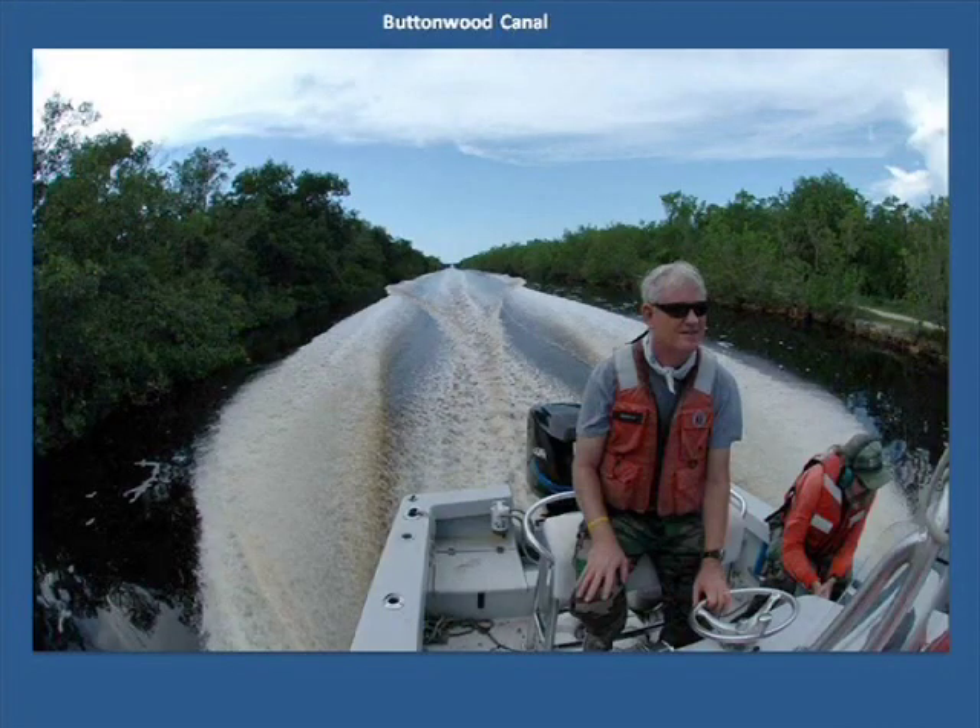Then into Buttonwood Canal. Constructed in the 1950s, it allowed mariners entry to the bay and safe passage around Cape Sable. Unfortunately, the canal allowed saltwater to enter eastern Whitewater Bay and raised the salinity to ecosystem-altering levels. It has since been plugged at Flamingo.